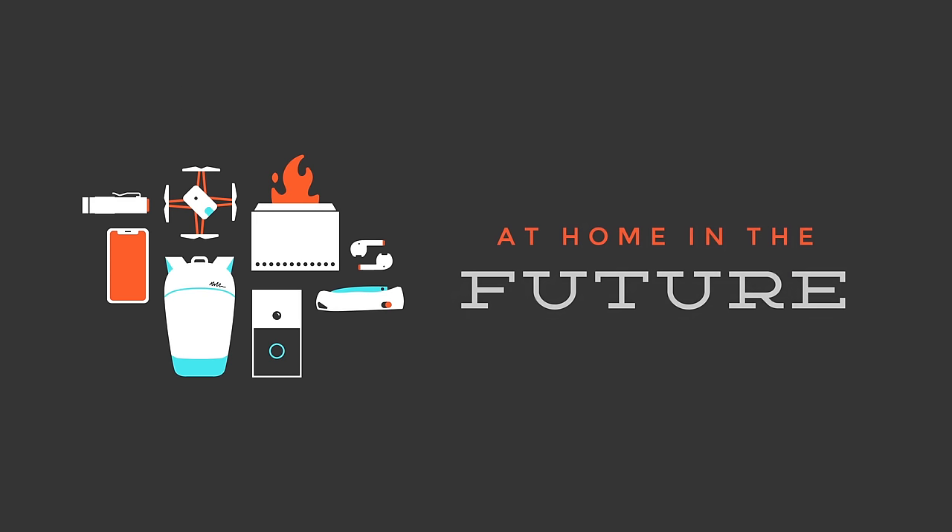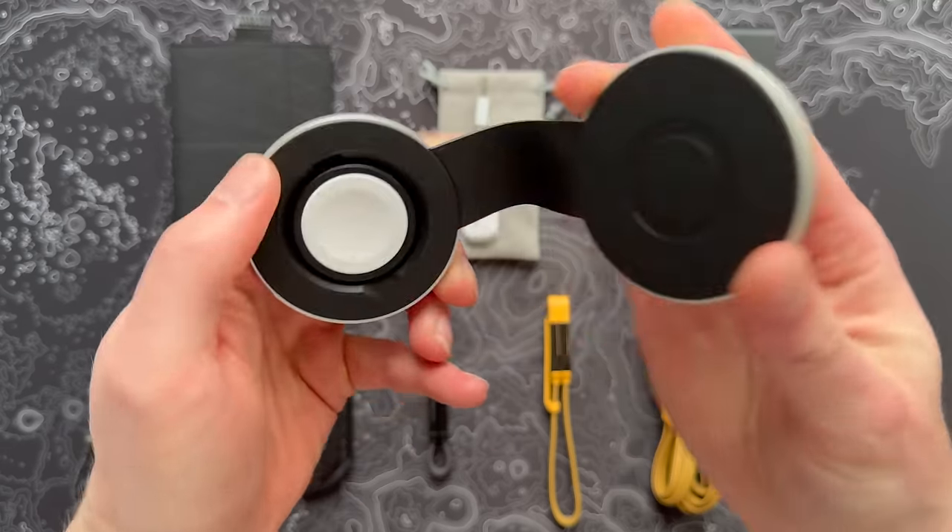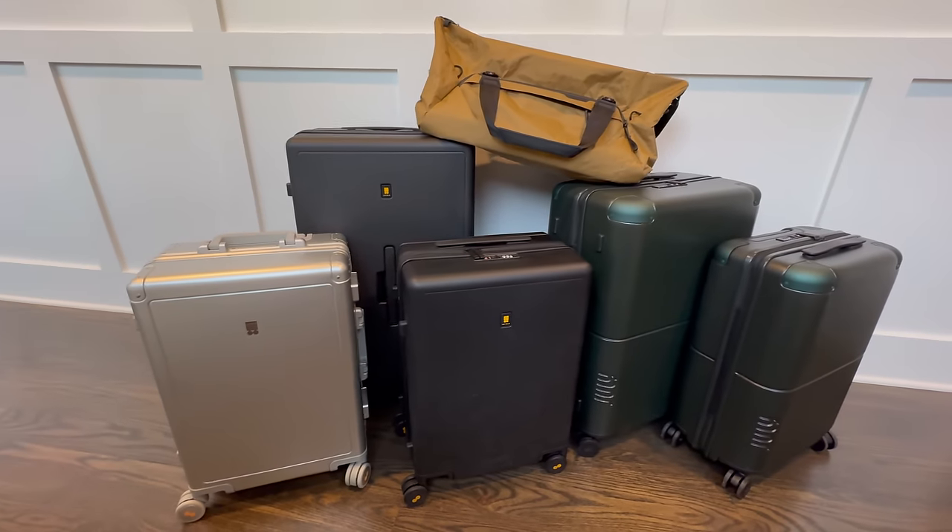All right guys, it's a brand new year and that means it's time for some brand new gear. I promise I've got some stuff in this video that you've never seen before. What's up guys, Eric here with At Home In The Future. We're going to look at EDC stuff and gadgets, some travel upgrades, and by popular demand some great bags and carry-on options. I looked at the best prices I can find online and those will be in the description below.